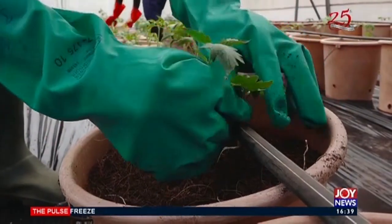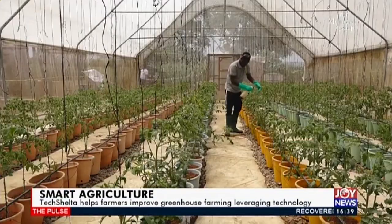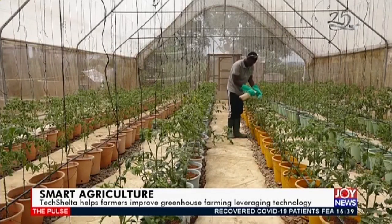Climate-smart agriculture methods like greenhouse farming have been seen as a way of ensuring food security in Ghana. Tech Shelter is the leading agribusiness service-oriented company that helps farmers improve the efficiency of greenhouse farming using technological innovations. Greenhouses are by design a strict regime kind of growing of crops, and you are supposed to maintain certain activities in fixed times and schedules.